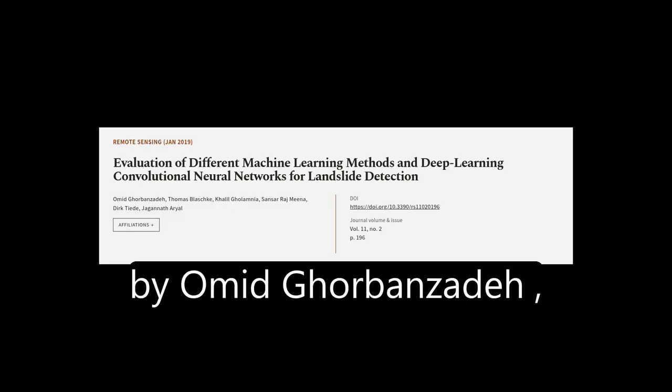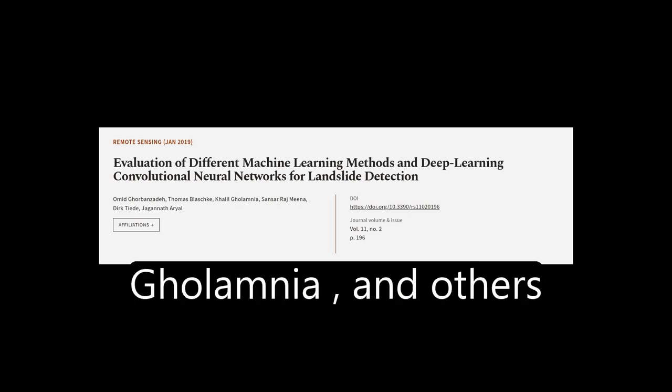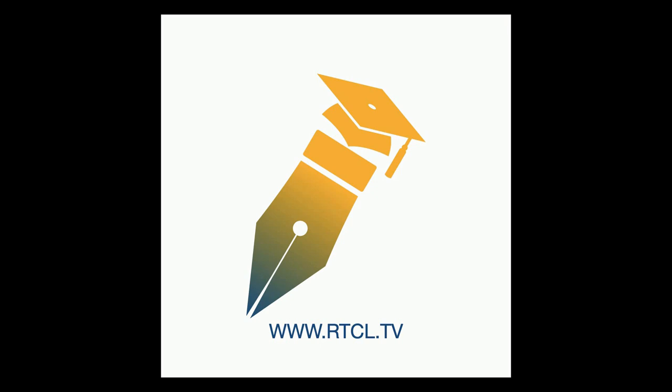This article was authored by Omid Gourbanzadeh, Thomas Blashke, Khalil Goulamnia, and others. We are article.tv — links in the description below.